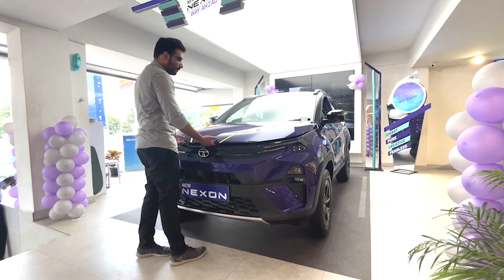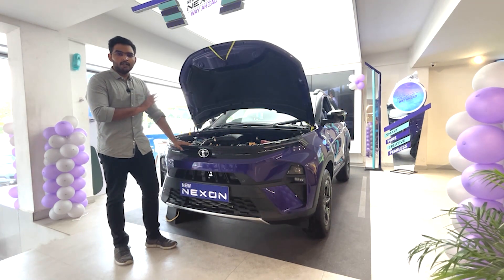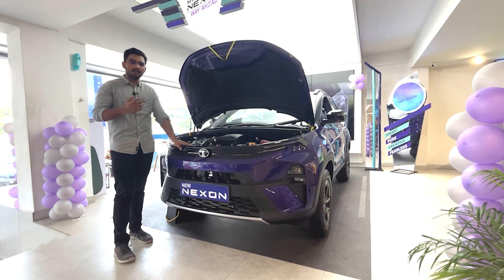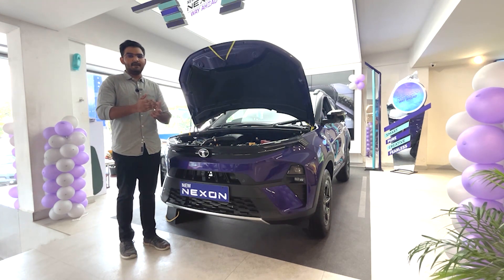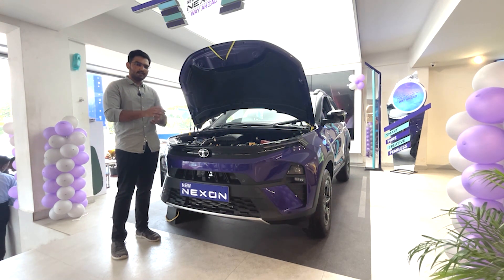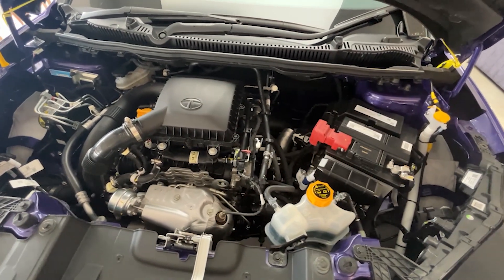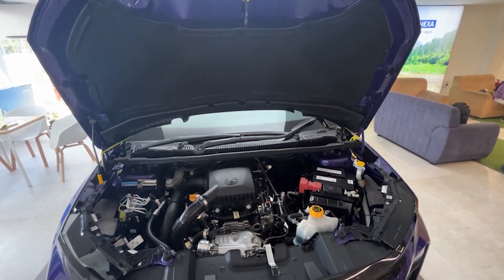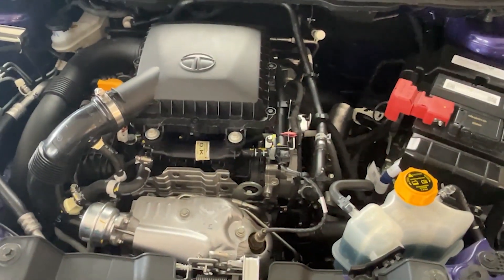Now let's look at the engine bay. The Nexon facelift has two engine options. The 1.5-litre petrol engine produces 118 BHP and 170 Nm, and is paired with 5MT, 6MT, 6AMT, and a new 7-speed DCA automatic. The 1.5-litre diesel engine produces 115 BHP and 260 Nm, and comes with 6MT and 6AMT options.